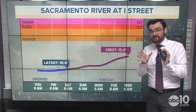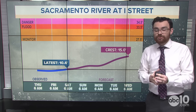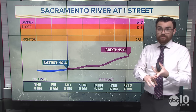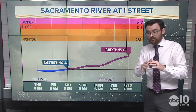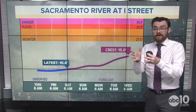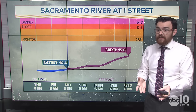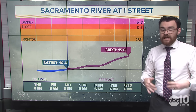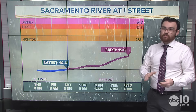Rivers are going to be running high and fast, and this is going to be especially true for the smaller creeks and smaller streams. One that comes to the top of mind is Arcade Creek in Sacramento — a little more shallow, runs through a lot of houses with a lot of people living around it. So if you live in an area prone to flooding, get those sandbags and take some precautions. We're not expecting widespread flooding all across the valley, but be prepared locally.